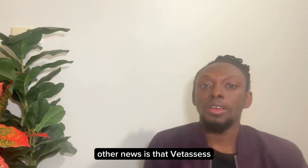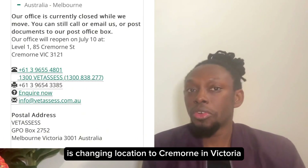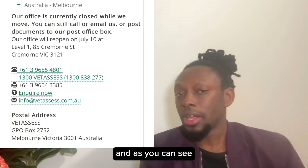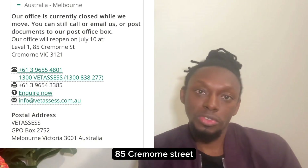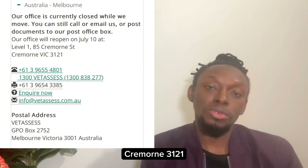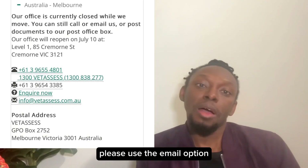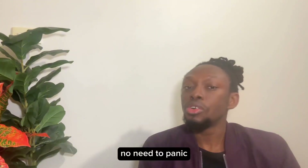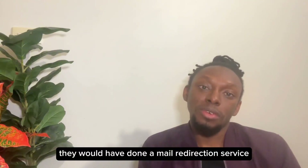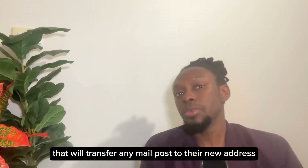The other news is that Vetassess, one of the assessing authorities, is changing location to Cremorne in Victoria. Their new address is Level 1, 85 Cremorne Street, Cremorne 3121. If your school is sending your transcript and certificate, please use the email option or PO box address on their contact us page. If you have already sent your transcript to their old address, no need to panic — they have a mail redirection service that will transfer any mail to their new address.